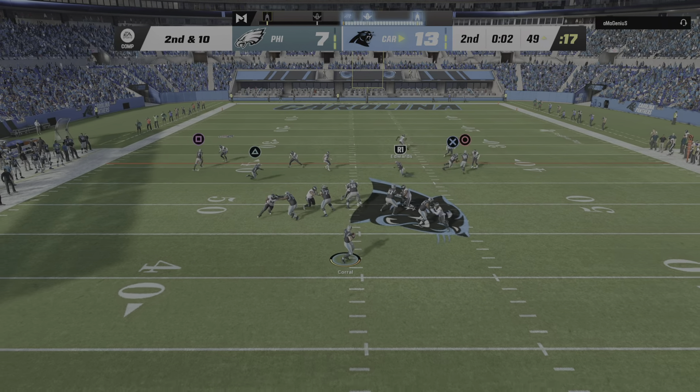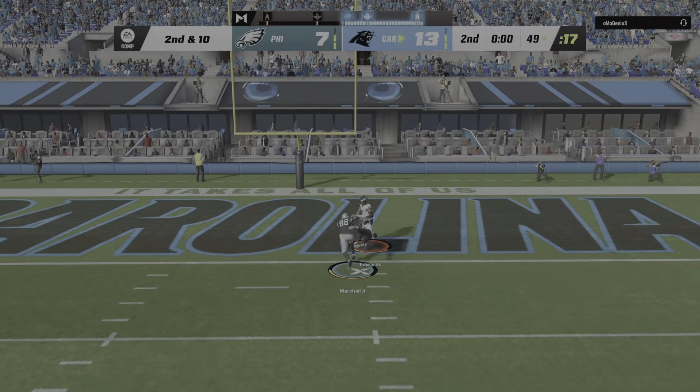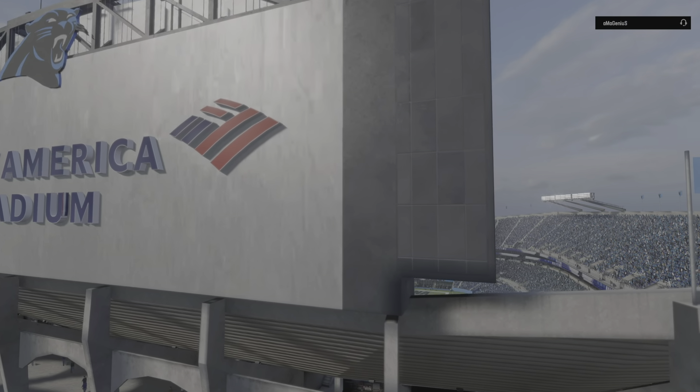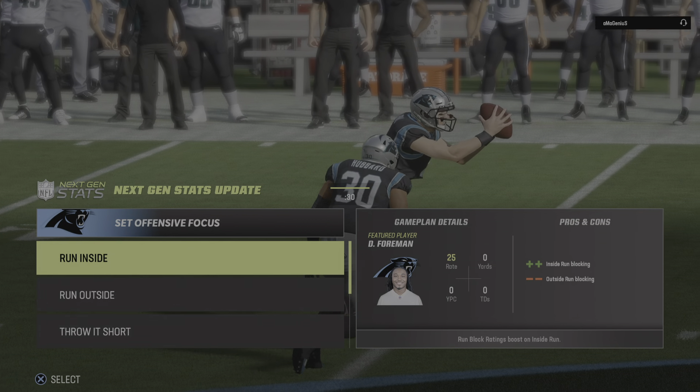A final shot before the half for Corral — he's going to take a shot at the end zone, but it's batted away and falls incomplete. First half in the books. You're watching the NFL on EA Sports.